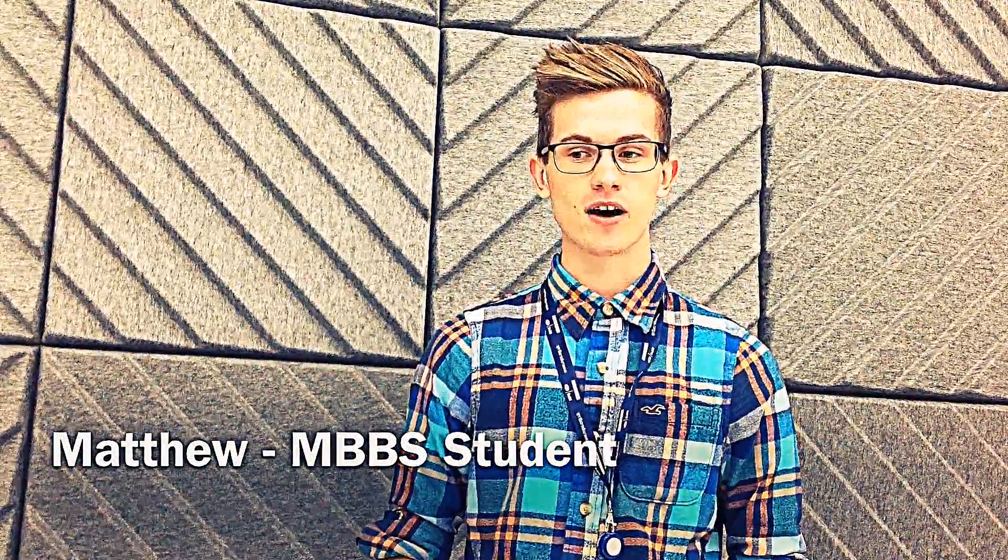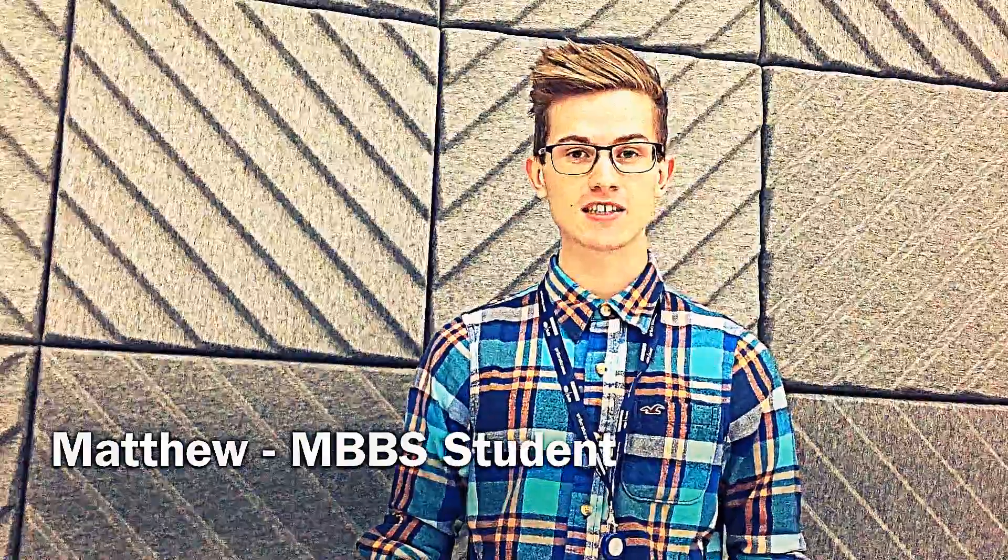I'm Matthew and I just want to talk to you about getting around London. It's really, really easy to get around by public transport. We've got the tubes, the trains, the buses and cycle hire schemes in the centre of London.